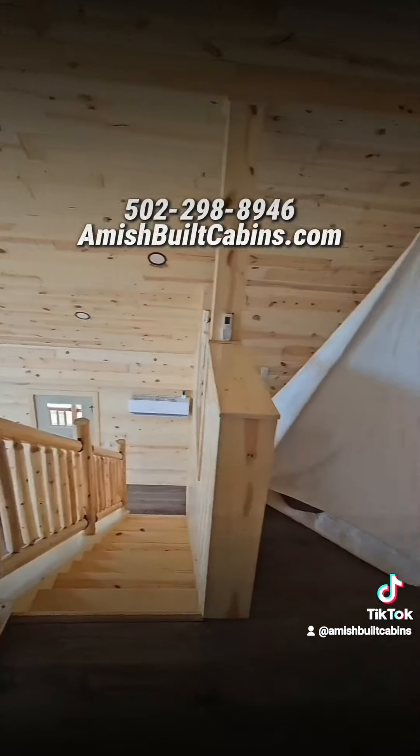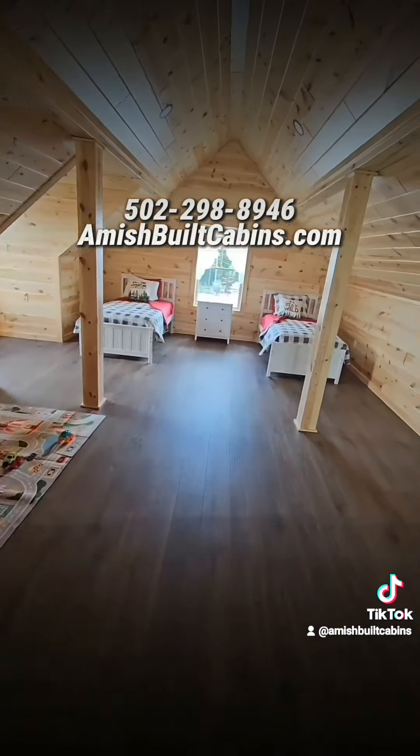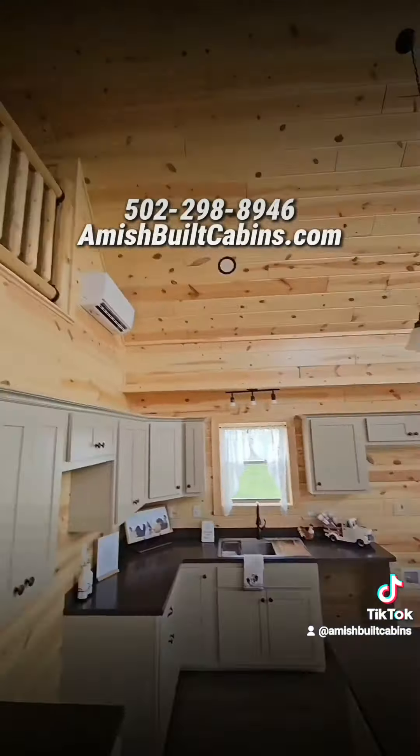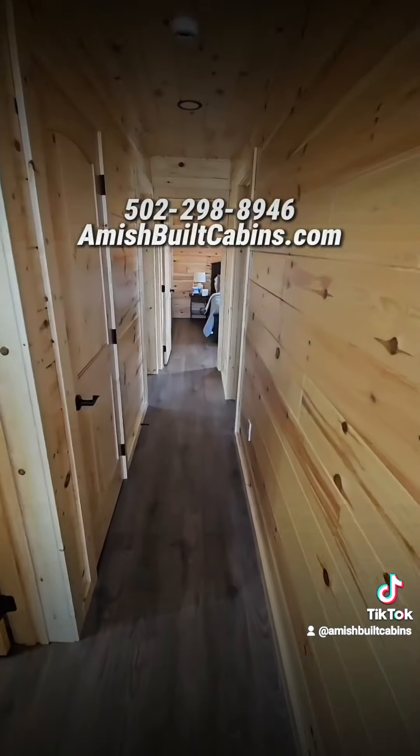Call OC at 502-298-8946 to secure yours.